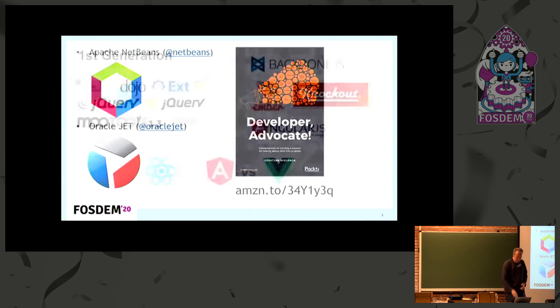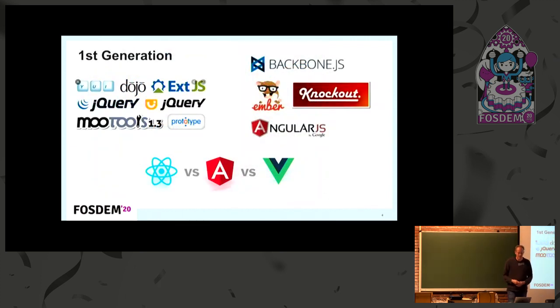JavaScript has been around for a while, and one could talk about a first generation of frameworks and libraries. Initially we had solutions like jQuery, MooTools, and Dojo. Then a second sub-generation with Backbone, Ember, Knockout, and AngularJS. And more recently, all the discussion is basically about whether to use Angular, Vue, or React — that's the front-end conversation you hear all the time.